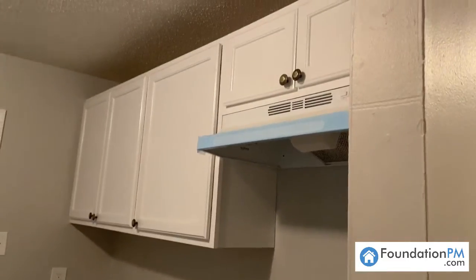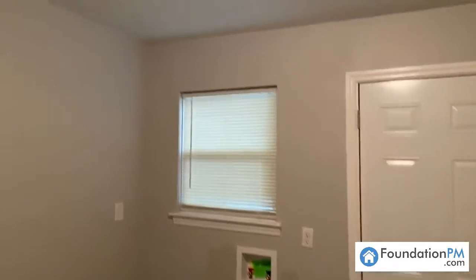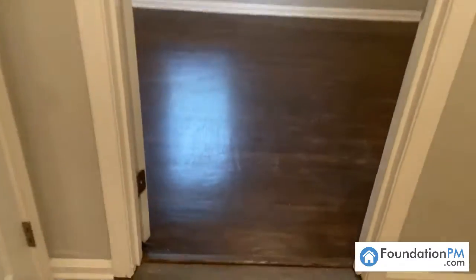In the kitchen, we have new hardware, updated countertops, and a new light fixture in here as well. Again, the hard surface flooring runs all throughout — fully renovated duplex.